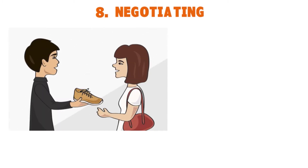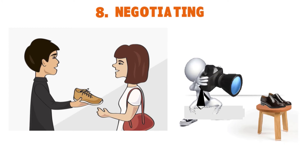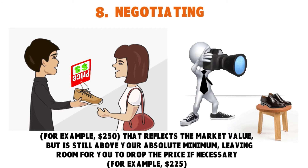When it comes to negotiating, it is very rare that a sneaker transaction will be as simple as a buyer reaching out and agreeing to buy without further questions. Skeptical and smart buyers will request more photographs, want more details about condition, and will want to negotiate your list price. If you believe your price is fair, stay firm. One strategy is to set a list price — say $250 — that reflects market value but is still above your absolute minimum, leaving room to drop the price if necessary, say to $225.